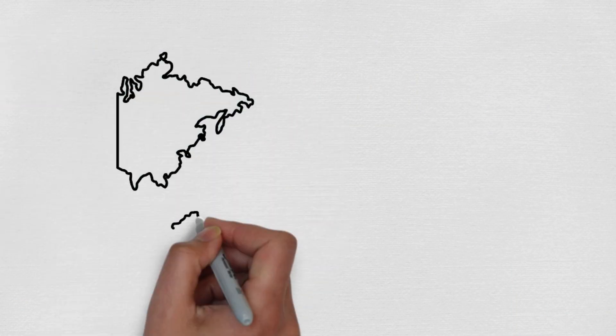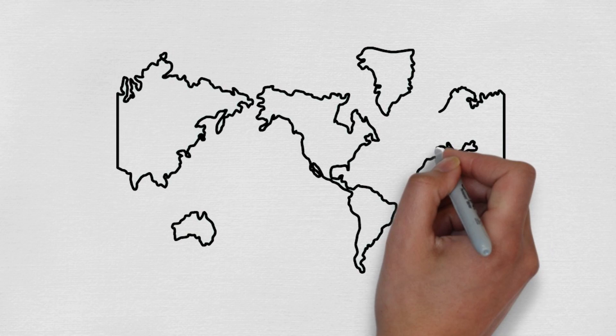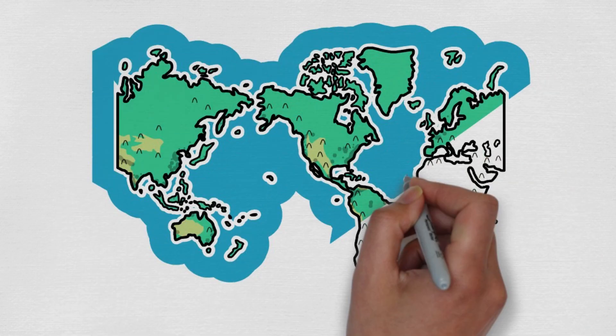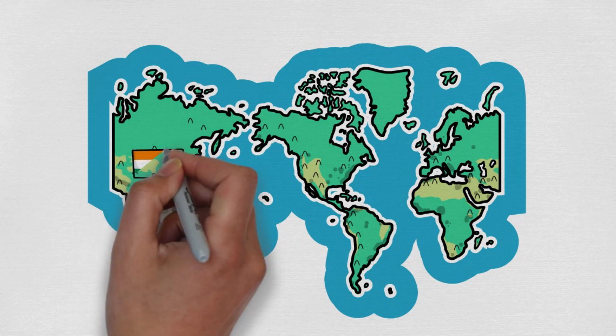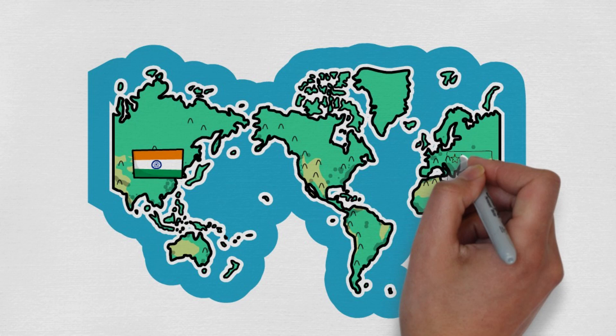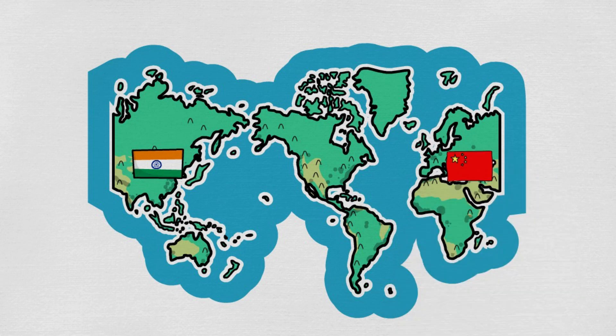Castor oil's reputation spread to other parts of the world over the centuries. In India, it has been used in traditional Ayurvedic medicine for centuries to treat various conditions, including skin ailments. The Chinese also recognized its benefits, incorporating it into their medicinal practices.